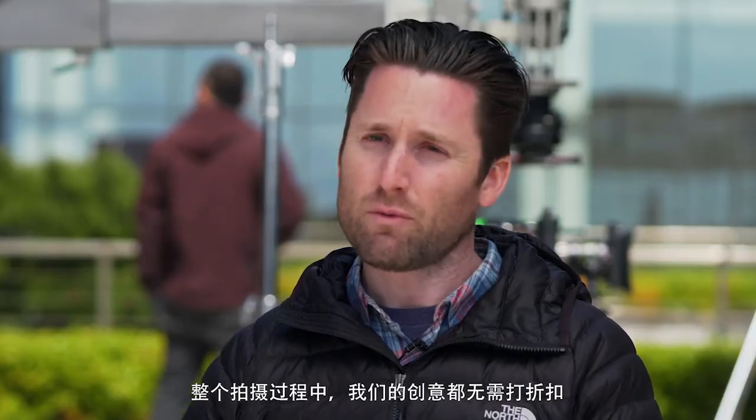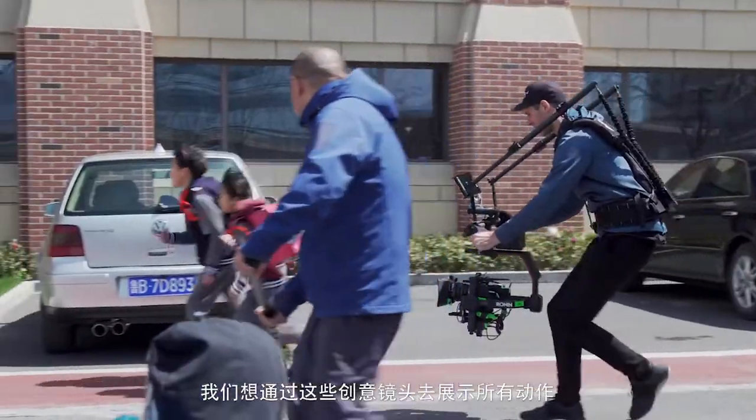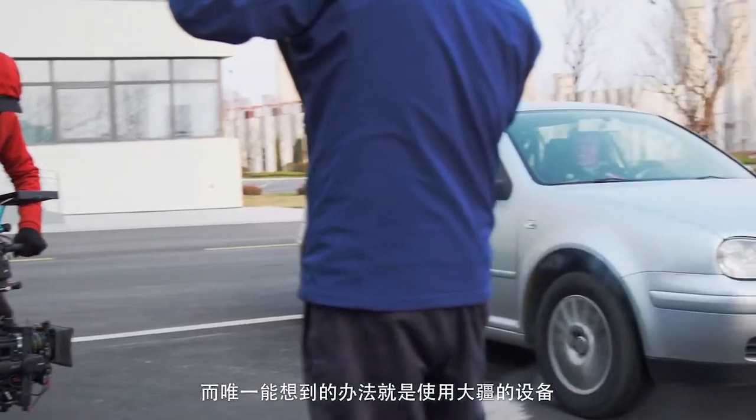The entire time, we never wanted to compromise the creatives. We wanted to find a way to include all of this action, all these shots into it. And the only way that we were able to achieve this was with using DJI's gear.